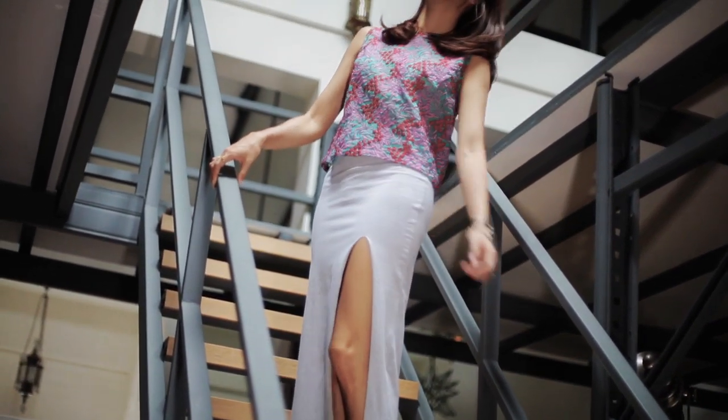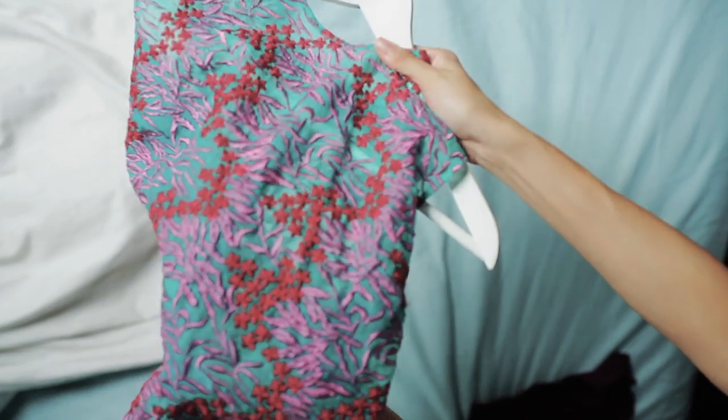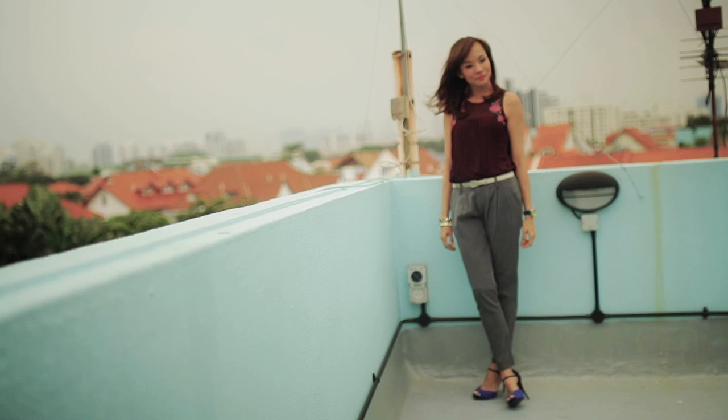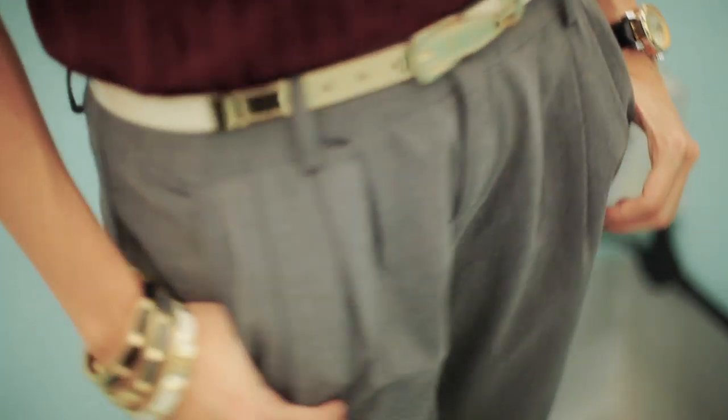Radiant Orchid is the colour of the season. It's kind of a blend of fuchsia pink and purple, and a trend expert says it intrigues the mind and sparks the imagination. Well, whatever that means — it is very pretty. It is also appropriate for Valentine's Day, so when picking your outfits for this year you might want to go with this pink-purple kind of hue.